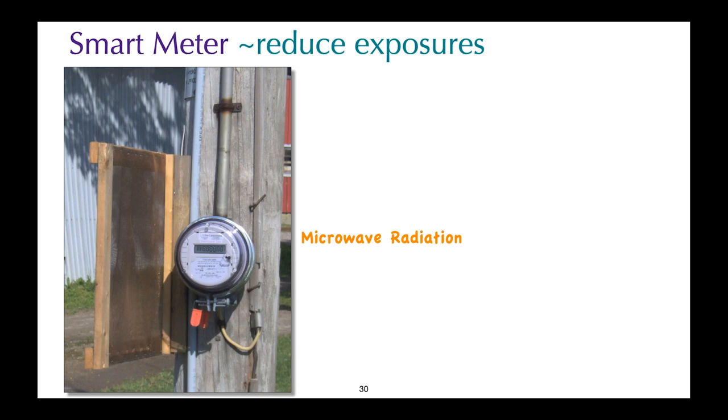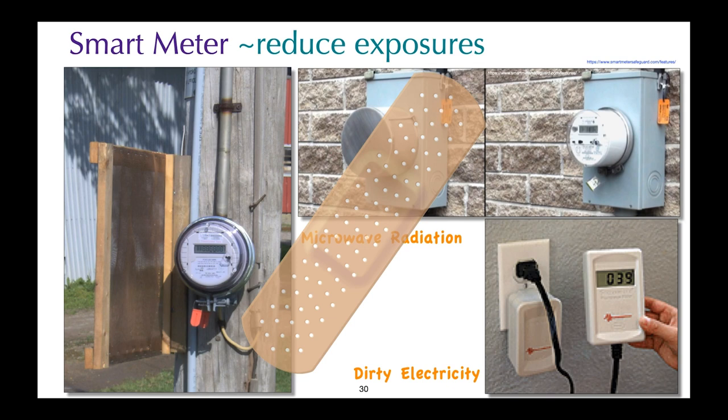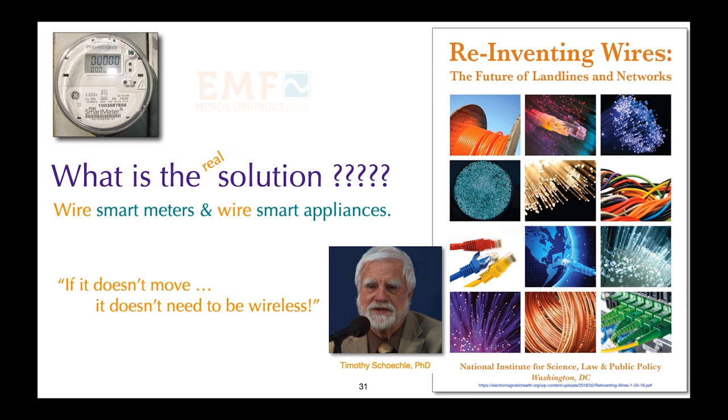Radiation from a smart meter can be shielded and filtered, but these are band-aid solutions. If you plan to shield your smart meter, it is important not to shield it completely — because if it cannot provide information to the utility, they will send out a repair crew and remove your shielding. The real solution is to wire smart meters and smart appliances. If it doesn't move, it doesn't need to be wireless. An excellent resource is Tim Sheckley's book, Reinventing Wires: The Future of Landlines and Networks, available free online or from the National Institute for Science, Law and Public Policy in Washington, D.C.